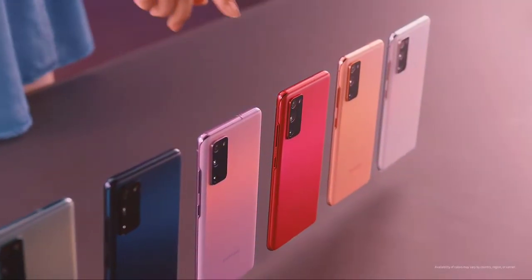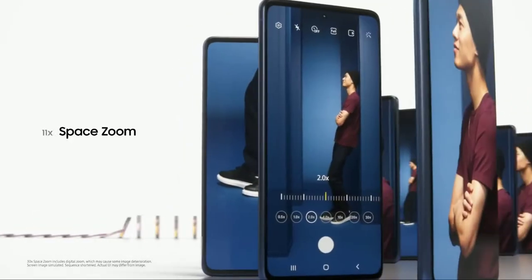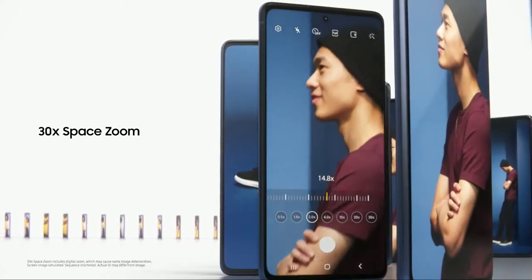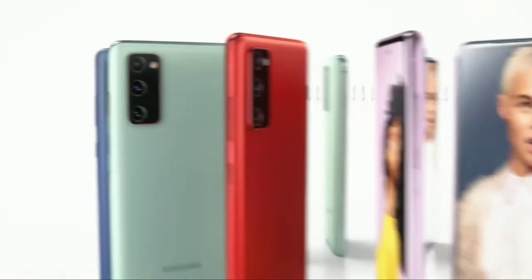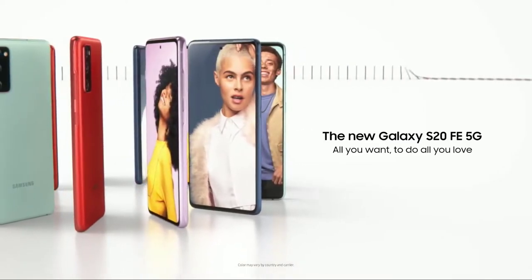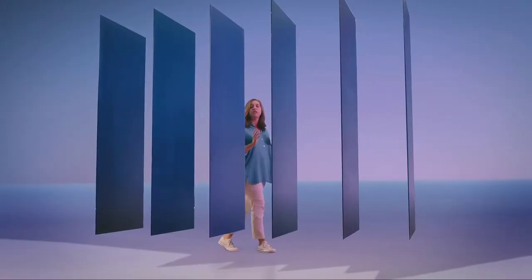It will have a 64-megapixel main camera, an ultra-wide, and a 3x telephoto lens with up to 30x digital zoom. The display will be a 6.4-inch Full HD+ 120Hz Infinity-O Super AMOLED display.